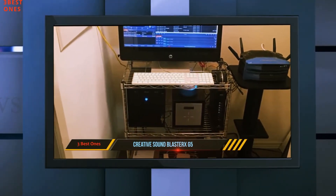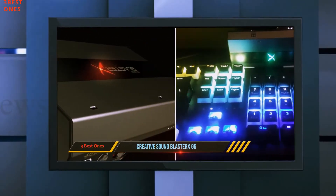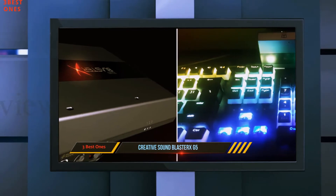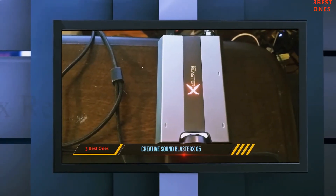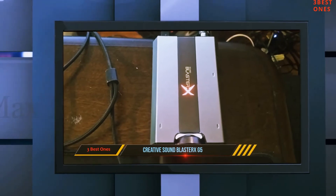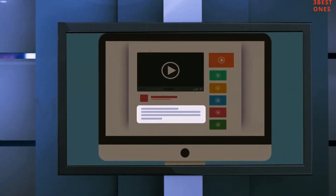The card itself is small, yet it includes all essential features, such as native 7.1 surround sound support, Blaster Acoustic Engine Pro, audiophile-grade headphone amplifier, and built-in SBX audio processor. Check out the description for more information and latest price.